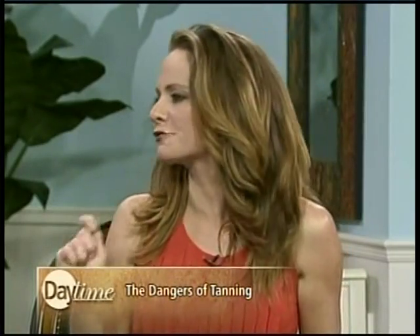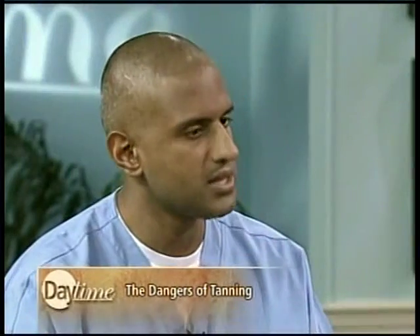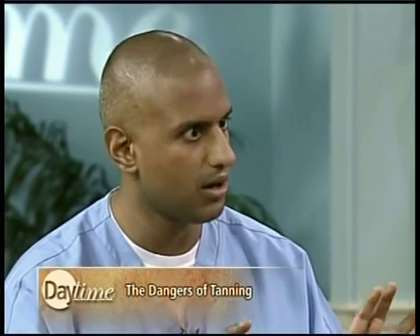I've heard some people say, 'Oh, I'm getting a spray tan — I'm protected from the sun's rays, I don't need to put sunscreen on.' And that's another misnomer. This doesn't protect you at all from the sun. This is cosmetic — it does not protect against UVA or UVB. It's not meant to; it's meant to be a cosmetic look alone. So if you are getting a spray tan, you are not being protected from the sun's rays, and you need to put your SPF 50 on. Always wear your SPF 15 or 50.